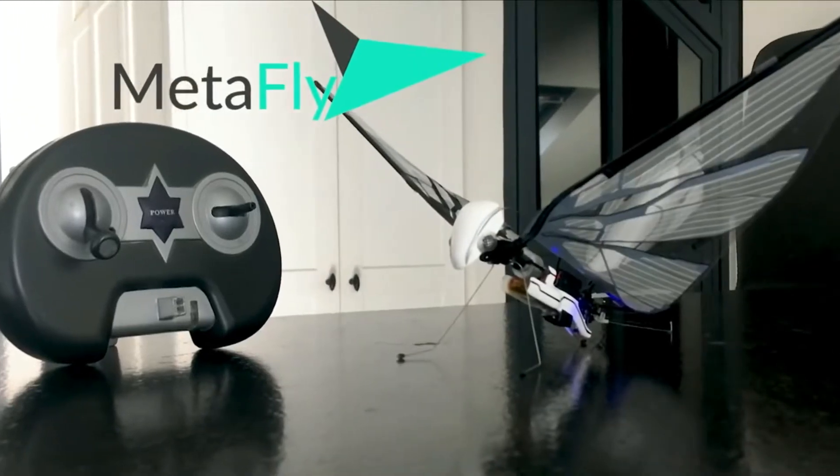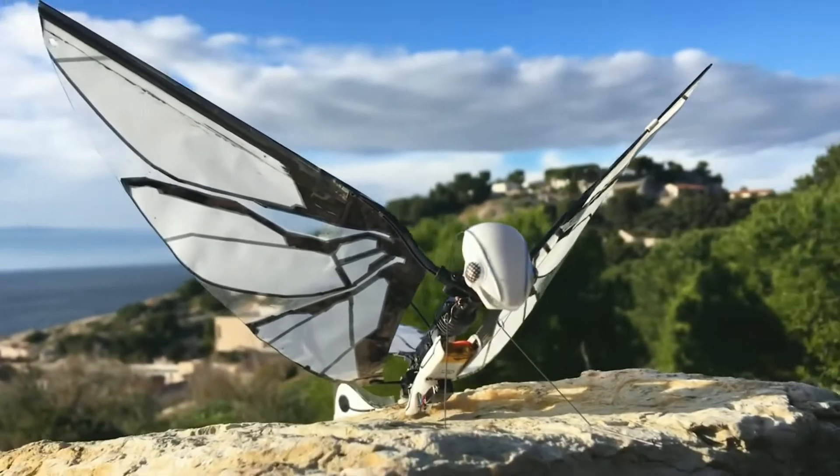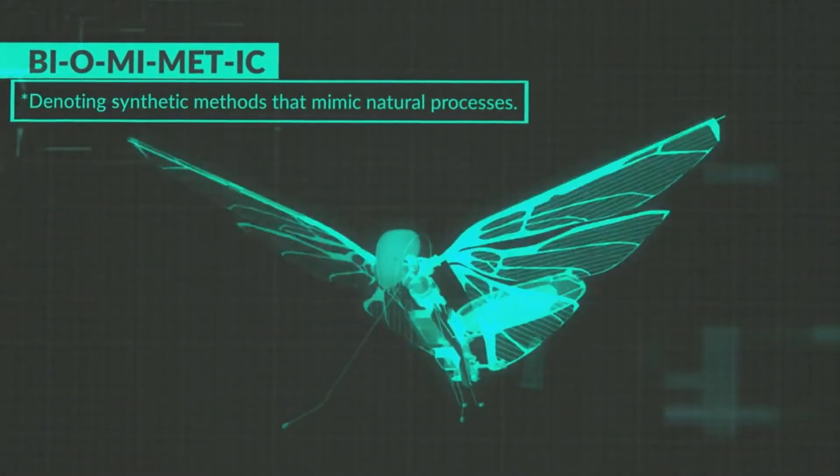This is MetaFly. MetaFly flies using a unique method called biomimetics, denoting synthetic methods that mimic natural processes.